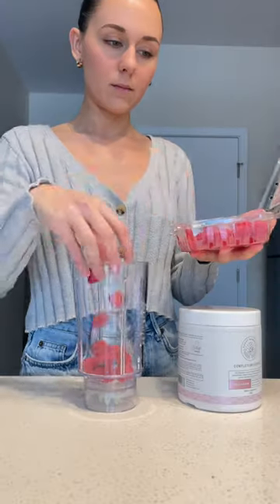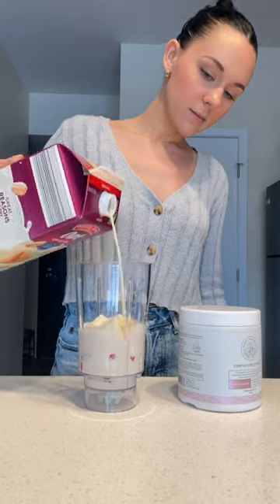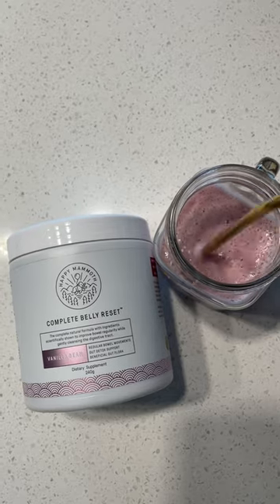If you struggle with digestive irregularity, bloating, and overall gut health, you need the Complete Belly Reset by Happy Mammoth. Using a blend of natural ingredients, it helps to improve bowel irregularity, reduce constipation and bloating, and restore beneficial gut flora.